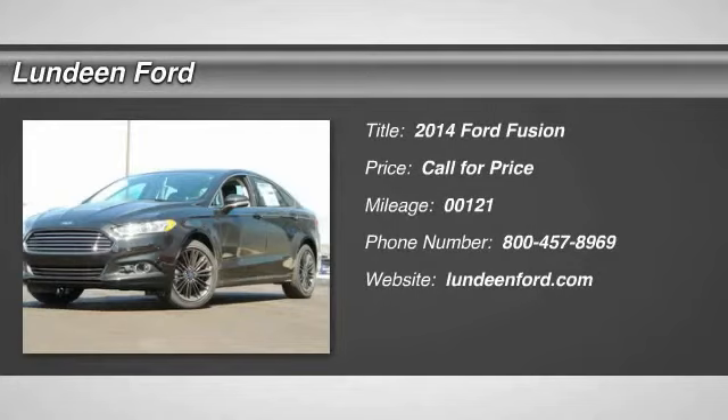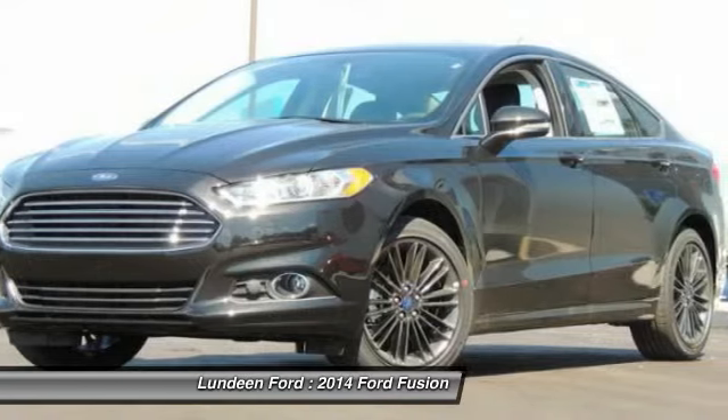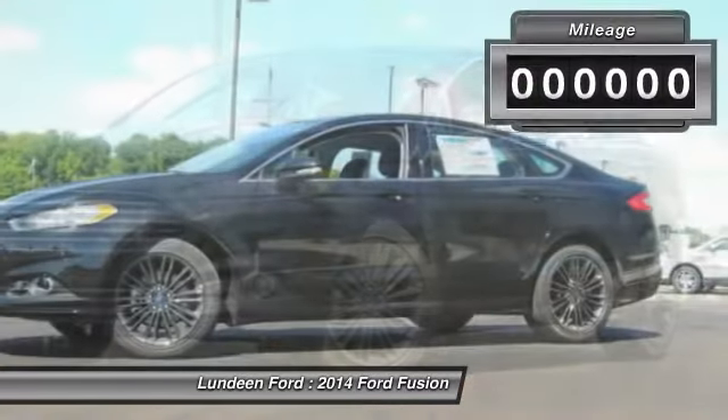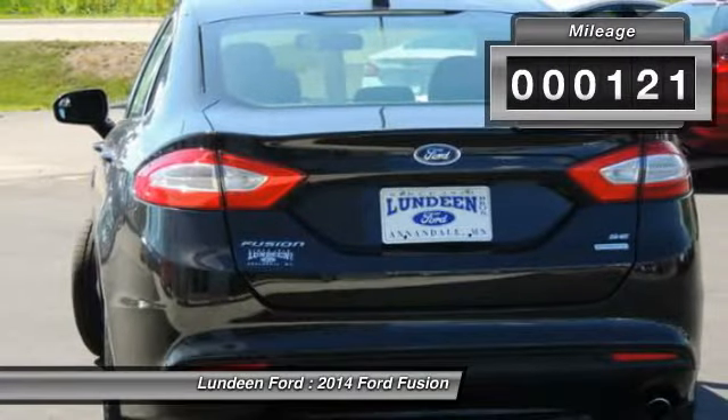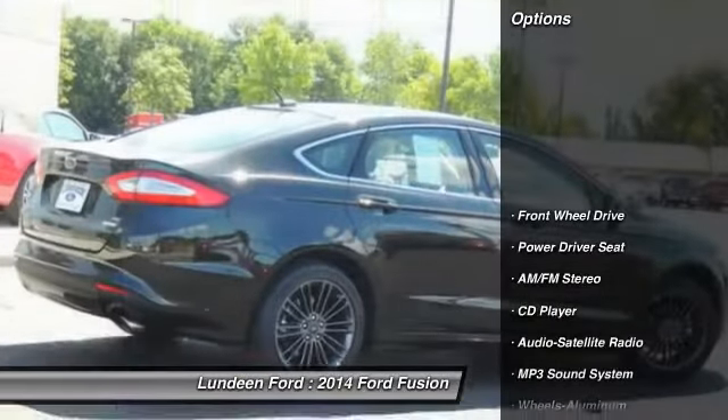The 2014 Ford Fusion — you can have both. Impressive power and great economy in a Fusion. This vehicle has less than 200 miles. Here are some of this vehicle's great options.